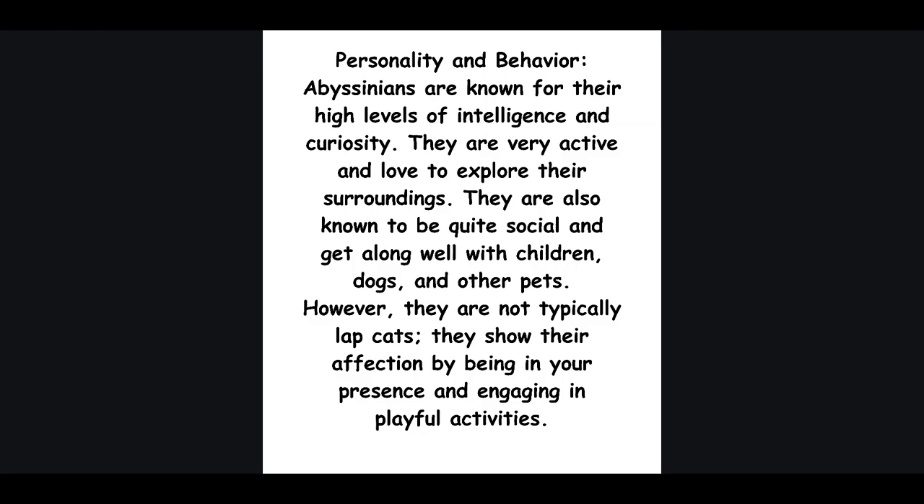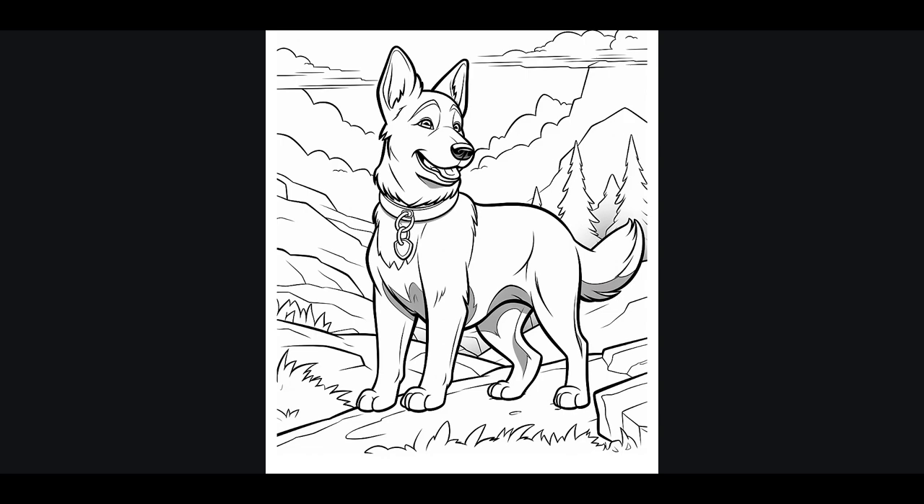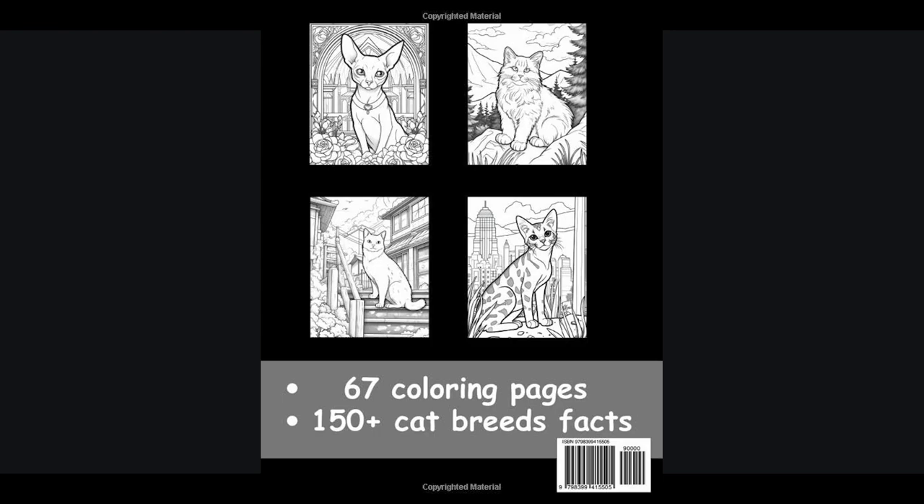Discover over 150 beautiful breeds of cats and dogs to color, accompanied by 150 plus astonishing facts about each breed. Don't miss out on this opportunity. Simply click the link in the video description or check the pinned comment to secure your copy now.